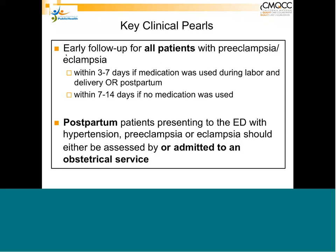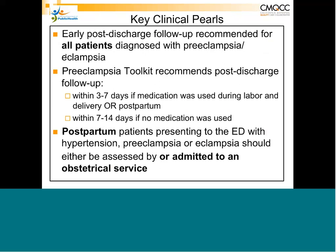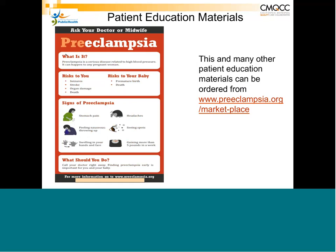There are many patient education materials available. The Preeclampsia Foundation has a very nice pictogram for patients with limited reading skills, ensuring patients understand warning signs to watch for after discharge.